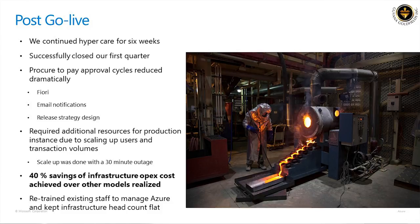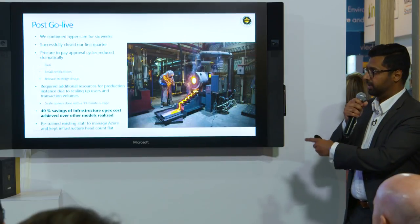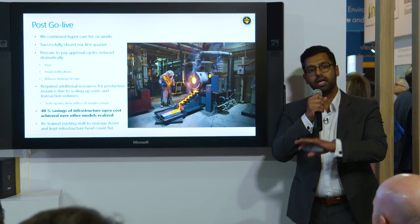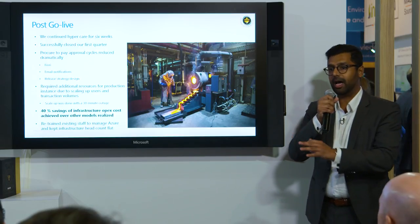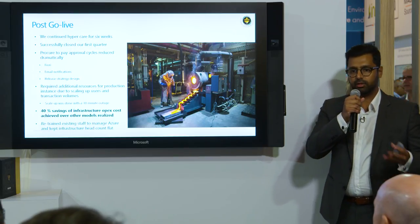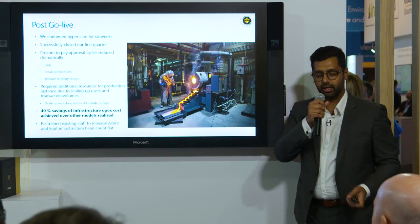About six months after go-live, we have realized about a 40% cost reduction over our legacy ERP and compared to the closest competitor models we evaluated. From an OPEX perspective, that's been a big help. We've taken that budget and reapplied it to continuous improvement on the SAP application itself — helping us keep momentum and fund ongoing care of the platform.